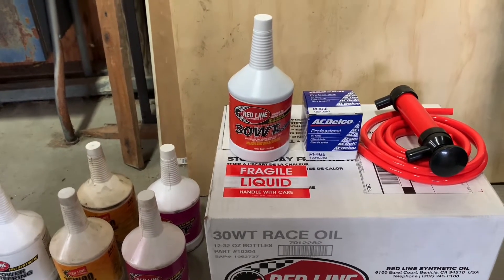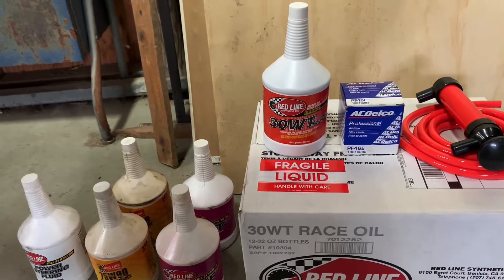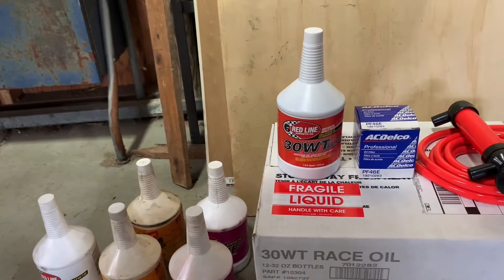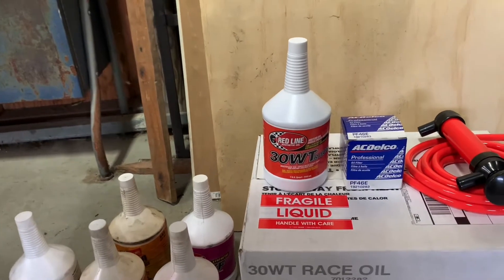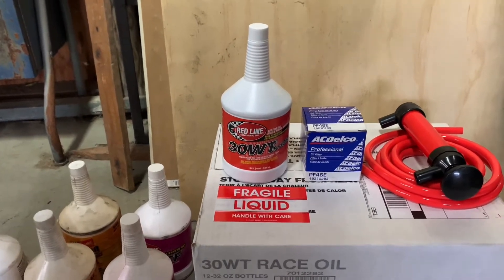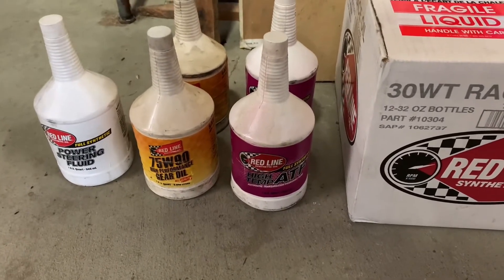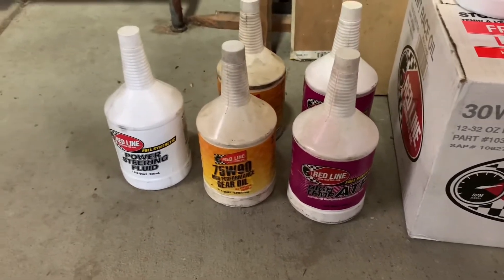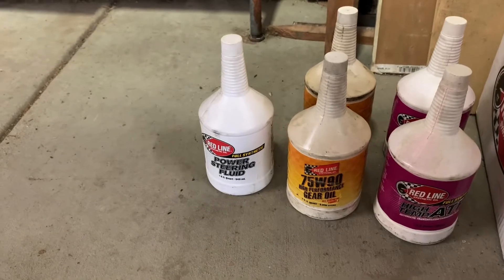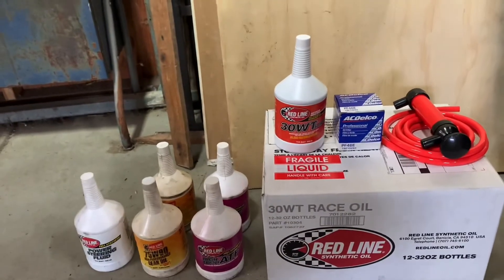What I do run on the oil is a 30-weight race oil from Redline. It's higher in zinc content specifically for race engines. It doesn't get you more duration on oil changes but it does give you better lubricity. I've had good results running it for years, even prior in my Mazda race cars. I'm also running Redline high-temp ATF, their 75-90 gear oil for the differential, and their synthetic power steering fluid up front.